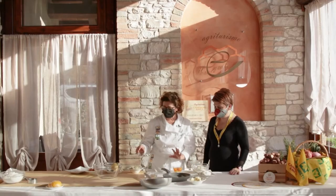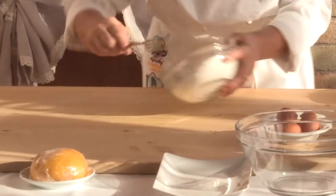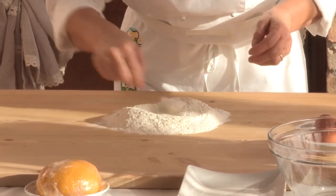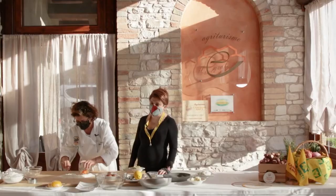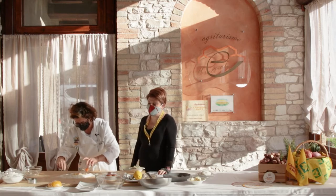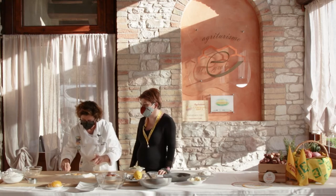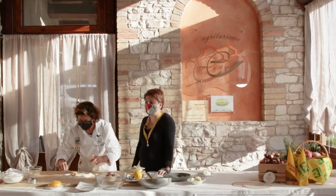Possiamo passare alla preparazione della pasta. Facciamo la classica fontanella. Aggiungiamo le tre uova. Ricordiamoci che la qualità degli ingredienti è fondamentale. Abbiamo preso una farina di grano marchigiano e le uova sono di allevamento a terra, gli animali allevati liberi.